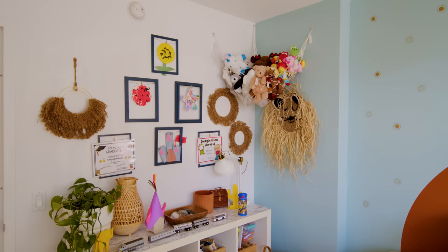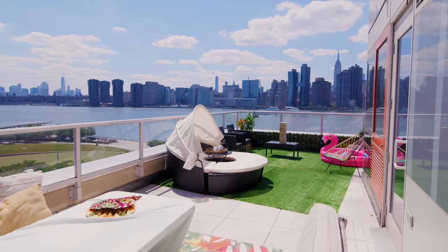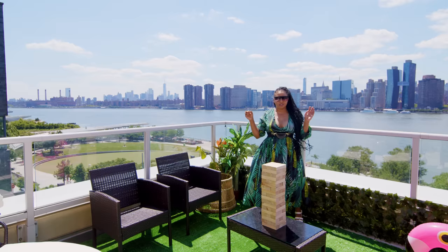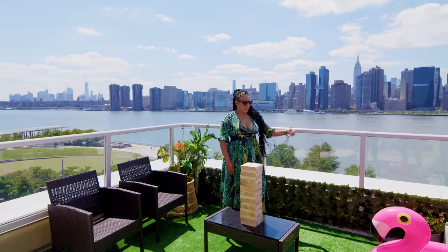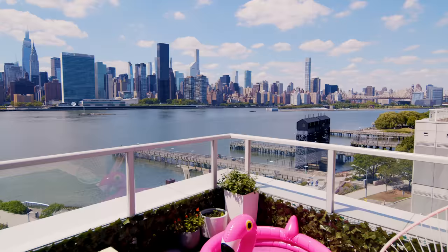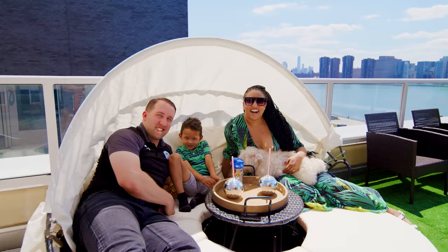And we made it to the terrace! My inspiration out here was a Miami vibe. I have a lot of tropical plants here and a cabana. We have people over a lot, so we have this giant Jenga here. And then my son likes to play in this pool. Thanks for stopping by, that's the end of the tour. You can find me on Instagram at emily.opry. Cheers!